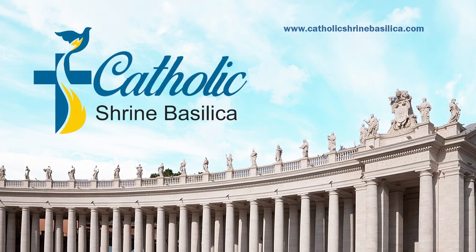If you wish to know more about Catholic Shrine Basilicas, Marian Shrines, and Marian Apparitions, subscribe to our Catholic Shrine Basilica YouTube channel. Like and share with your loved ones. For more churches, visit www.catholicshrinebasilica.com.